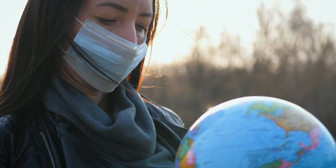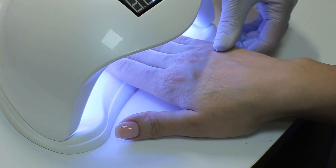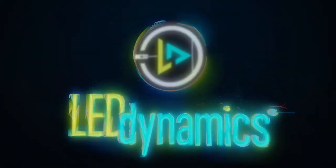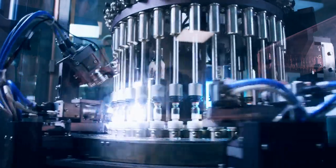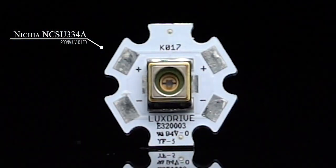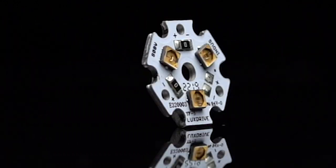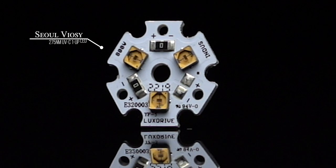Before COVID, most UV LEDs were used in applications like curing, skincare, and indoor gardening. Now at LED Dynamics, it's all about sterilization. Using cutting-edge UVC LEDs, LED Dynamics designs LED light engines and modules to help businesses create a safe and sterile environment.